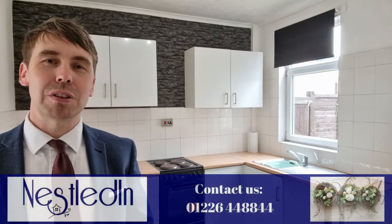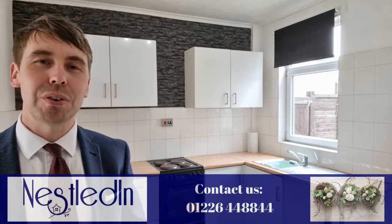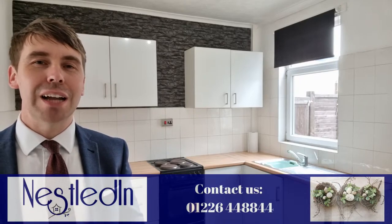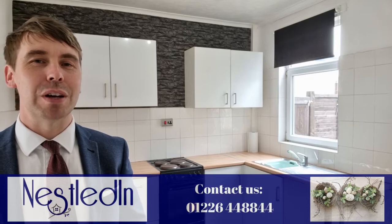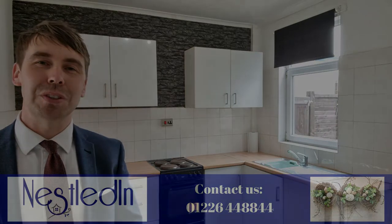Our telephone number is 01226 448844. Our email address is hello@nestledin.co.uk. If you've got any questions please don't hesitate, get in touch, we would love to help. Thank you so much for watching this video.